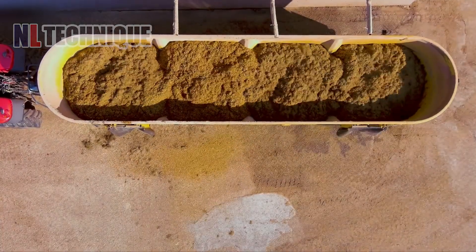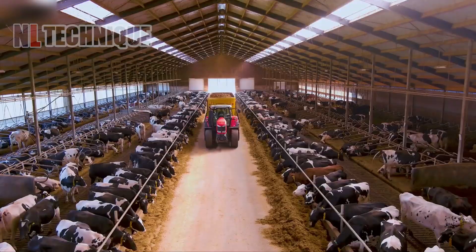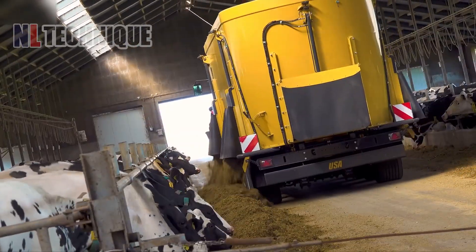This is the biggest feed mixer in Europe. With three steered axles and a loading capacity of up to 30 tons, it can mix a lot of silage and unload it fast in the stables.